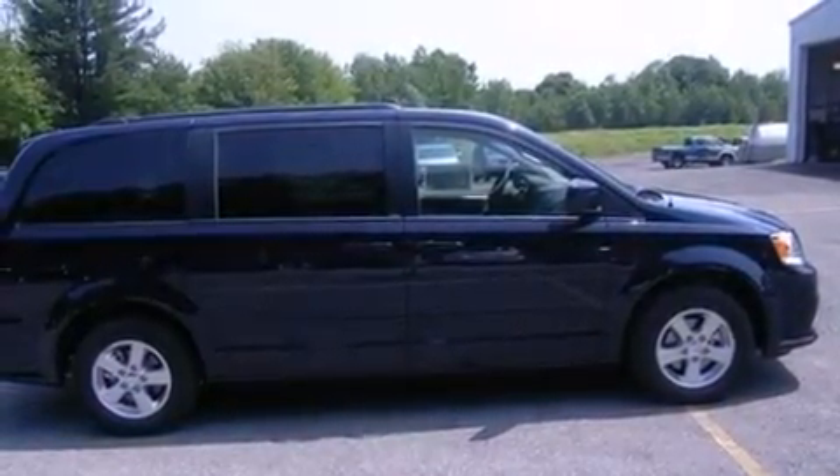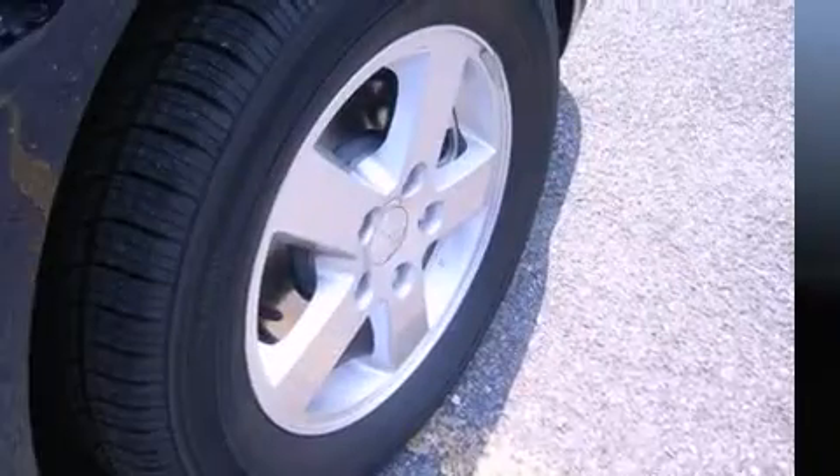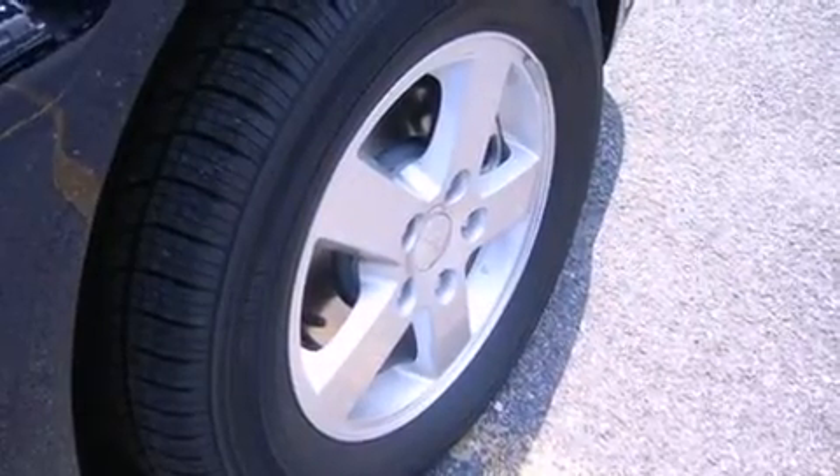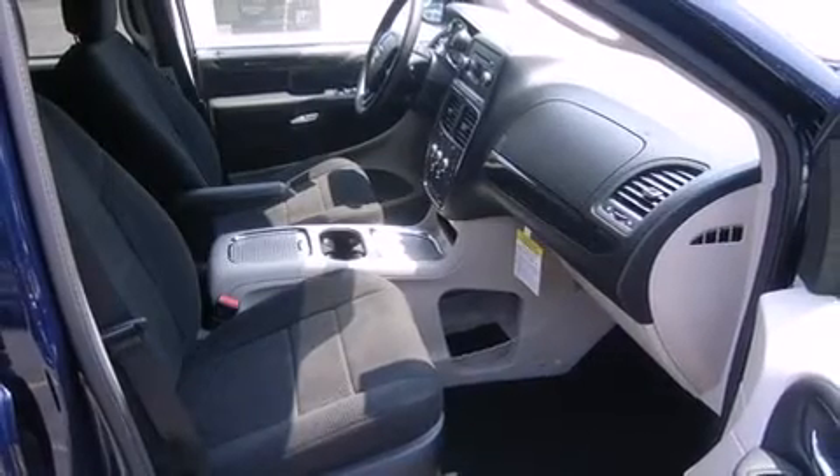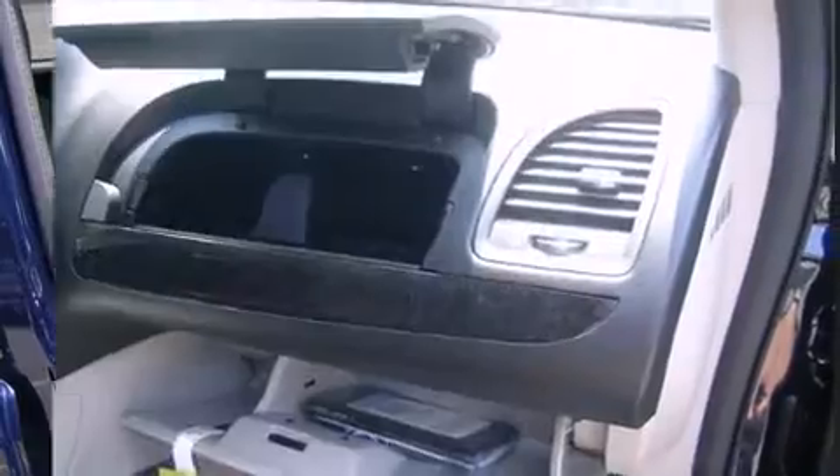This model accommodates 7 passengers comfortably and provides features such as Power Trunk Closing Assist, a power rear cargo door, adjustable pedals, removable floor console, a roof rack, and air conditioning.